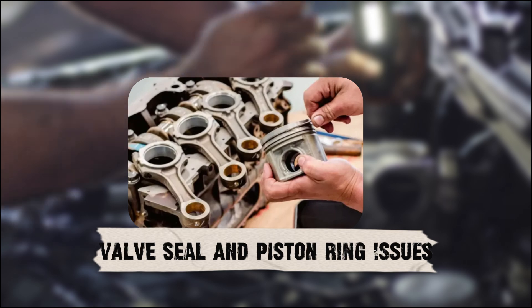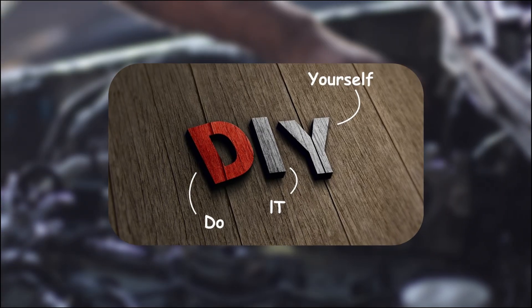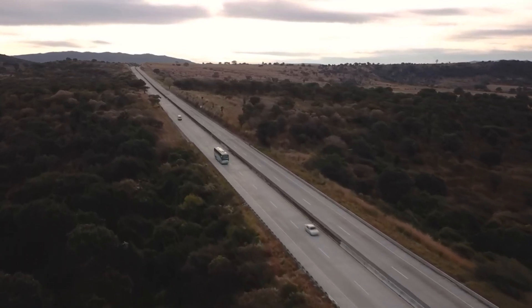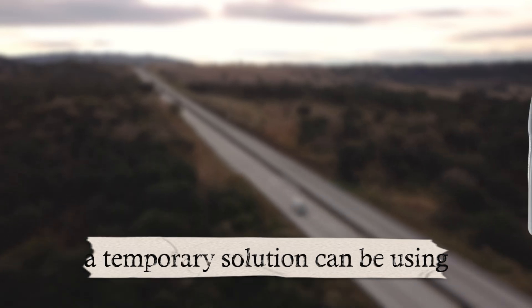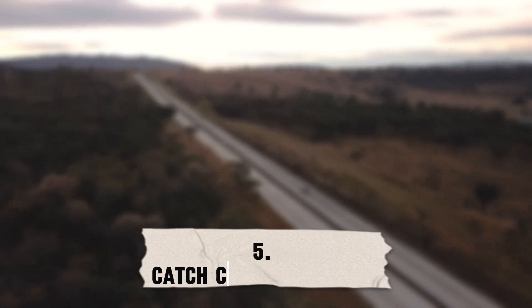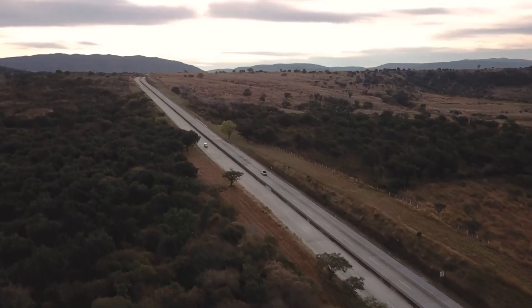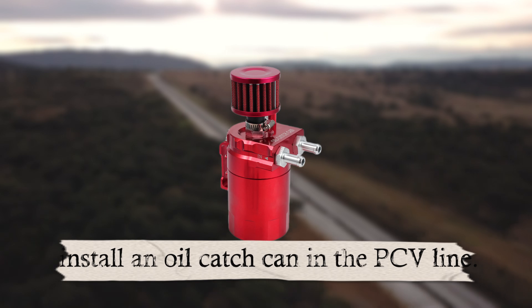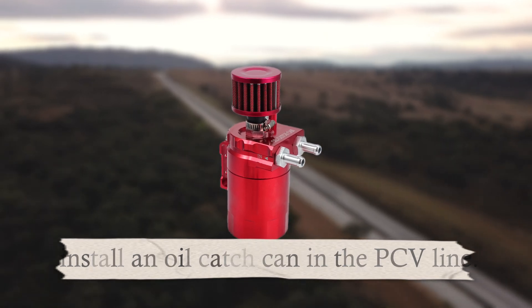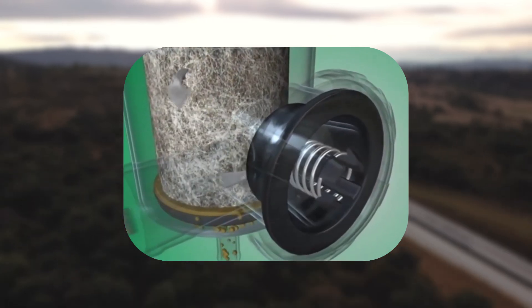For valve seal and piston ring issues, these aren't easy DIY fixes — worn seals or rings usually require a mechanic's intervention. A temporary solution is using high-mileage engine oil with seal conditioners, which help slow down oil leaks in older engines. To prevent oil vapor from ever reaching the intake again, install a catch can in the PCV line — it traps the oil mist before it can enter the manifold, keeping your intake nice and clean.